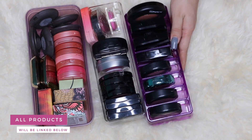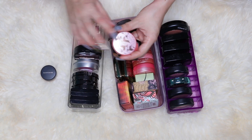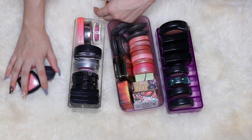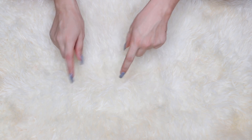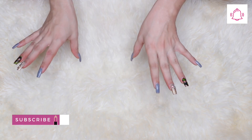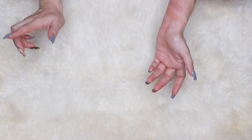I counted and I have 84 blushes that are not NARS. I'm going to reduce that number by three: I'm decluttering the Bare Minerals one, the Tarte Supreme that was broken, and the NYX blush in Cinnamon. So I'm left with 81 blushes — I know it's insane, but blush is one of my favorite makeup products. Let me know in the comments what you want to see next, what brands and types of blushes you like, and if you want to see my NARS blush collection. Don't forget to thumbs up and subscribe!